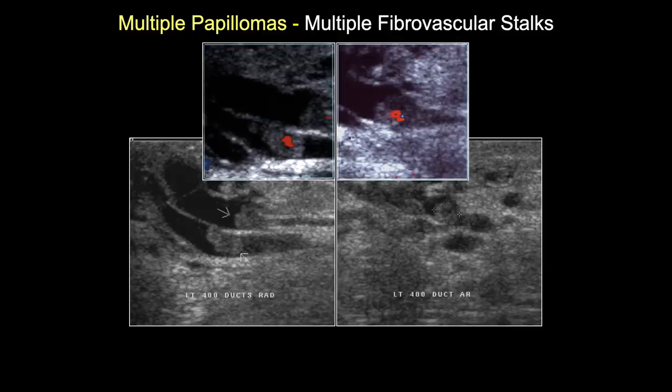The literature says large duct papillomas are usually single, but that's based on galactography which only looks at one lobar duct at a time. With ultrasound, we see multiple large duct papillomas in different segments or lobes far more often than the galactographic literature would suggest, because ultrasound looks at all the lobar ducts simultaneously.